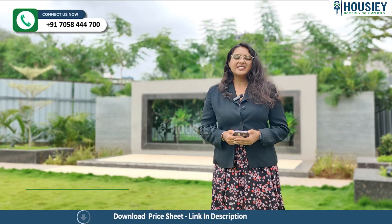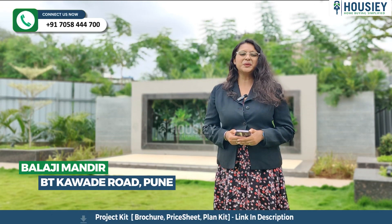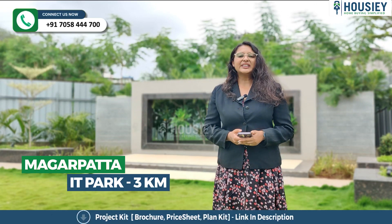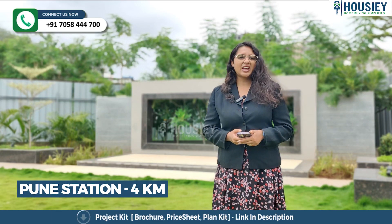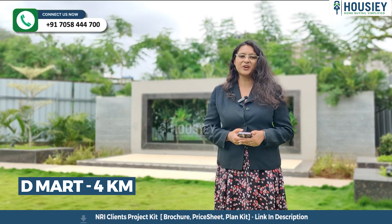Now the location. This project is located near Balaji Mandir, BT Cowde Road, Oone. Magarpatta IT Park is 3 km away, Oone Station is at a distance of 4 km, and Dheemaat is also at a distance of 4 km from the project.